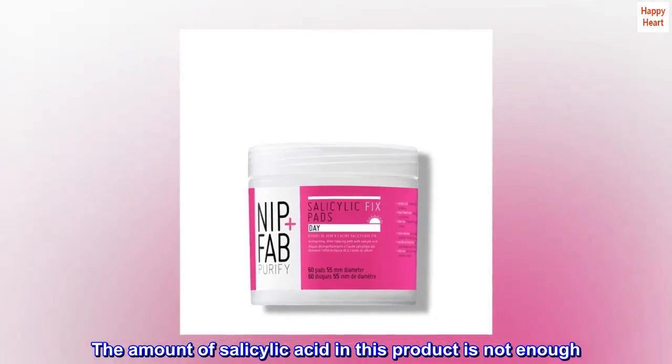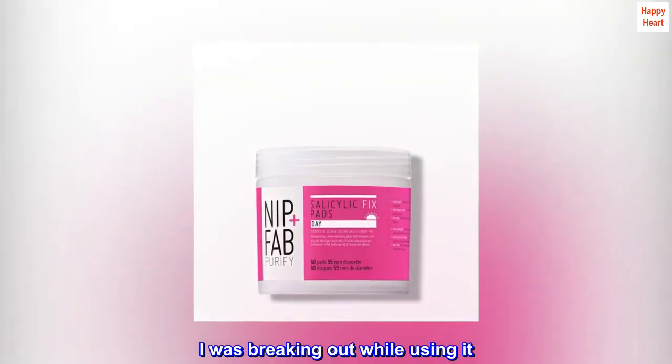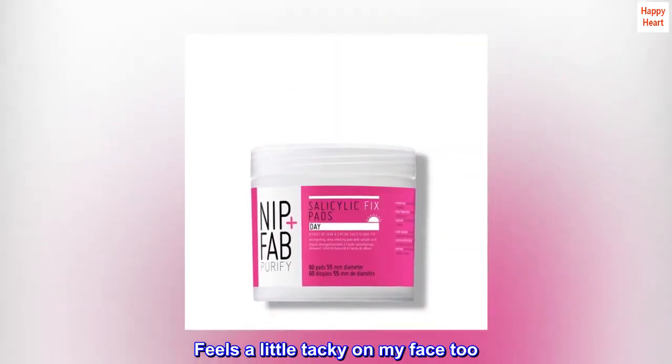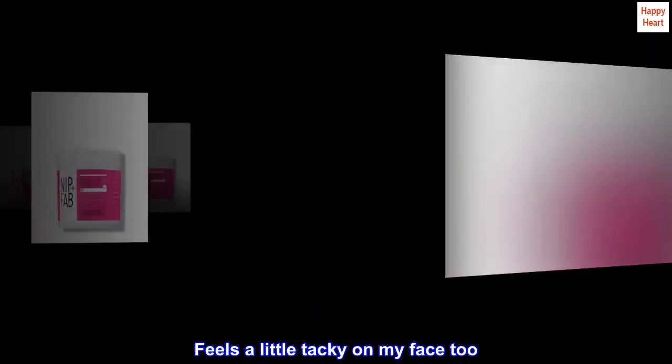The amount of salicylic acid in this product is not enough. I was breaking out while using it, and it feels a little tacky on my face too. Do not recommend.